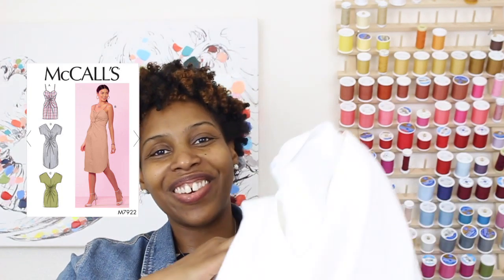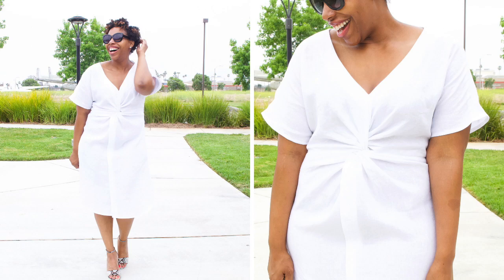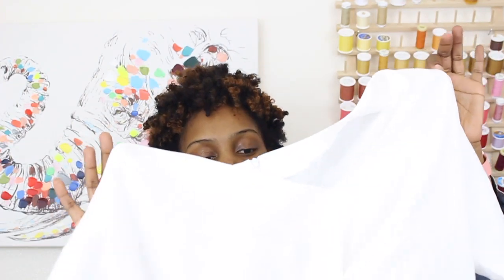The next project was McCall's 7922, a white linen twist front dress. I love this dress and I did record a sew-along for it, so if you want to watch that you can click right here. I love the twist front detail and this little center front flap — I think it's so cute. The white linen fabric is from The Fabric Store online. I probably should have lined it, which is why I couldn't post photos of the back — it was a little see-through. Next time I wear it I'll definitely wear a slip underneath, but it's a really beautiful dress.